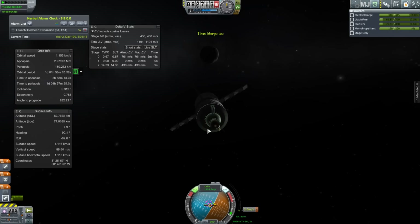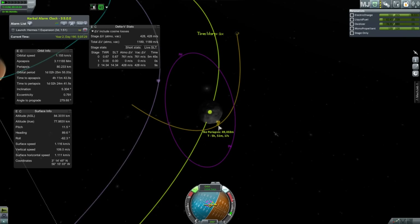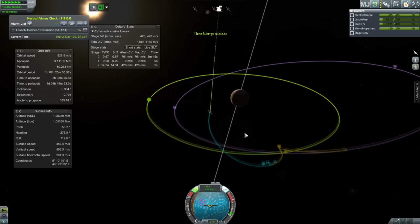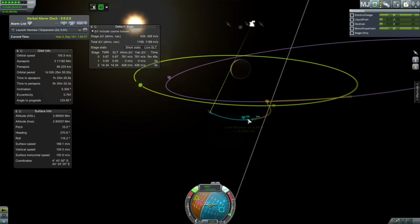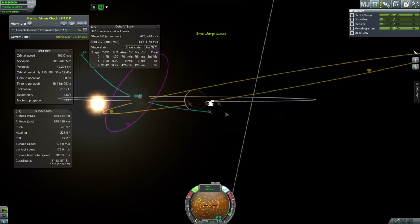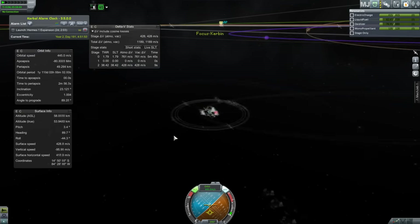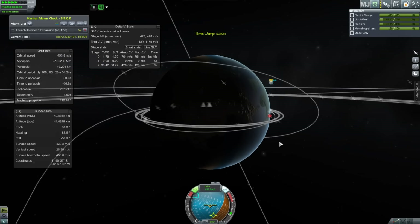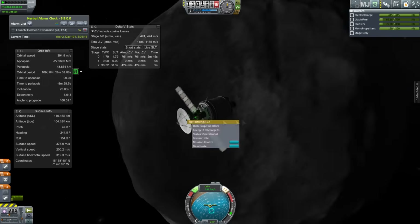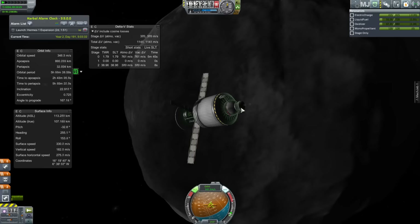We're performing our burn to take us out to Ike — a pretty small burn because we left it in a pretty elliptical orbit, and it's pretty easy to get into orbit of Ike because it's quite a big moon. It's about a third the mass of Duna, which is weird because in real life, Phobos and Deimos, the moons of Mars, are very small. Obviously this isn't our universe; it's a very different one. I do just about manage to get a connection because I'm using Remote Tech to perform my capture burn.